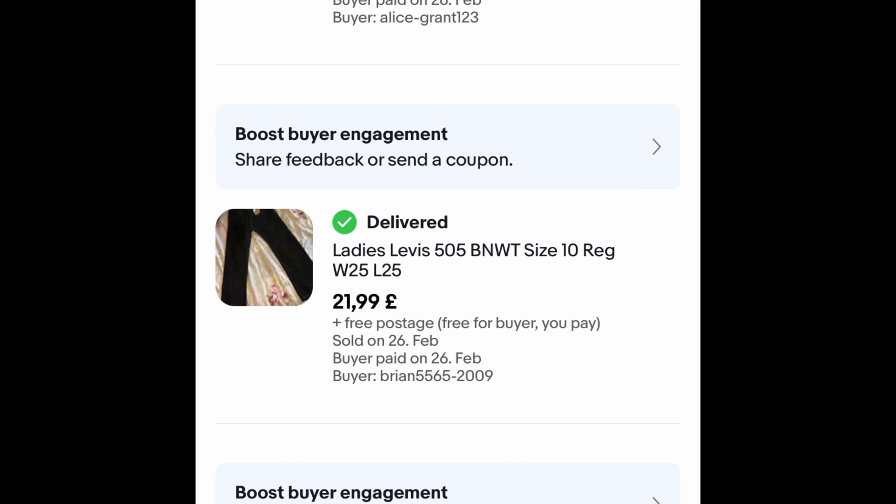These Levi jeans — another pain in the ass sale. The person bought them and then said they didn't want them after paying, but I said I'd already dispatched them, so I sent them. £21.99 free postage. I've had them about two years — fingers crossed they don't come back.